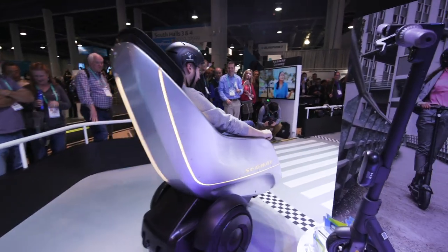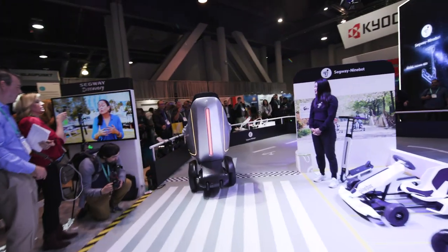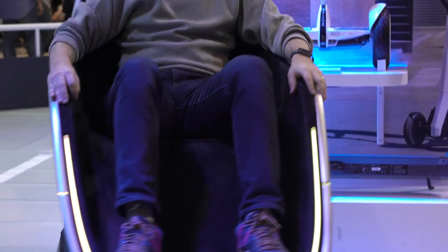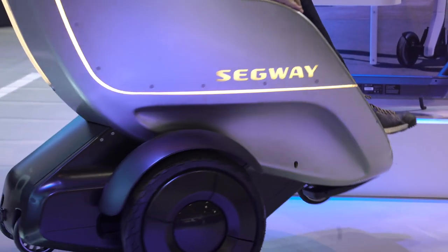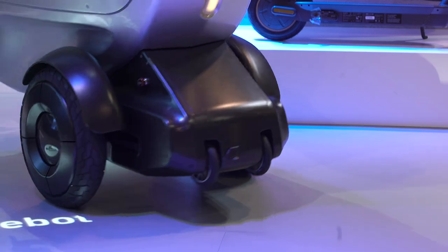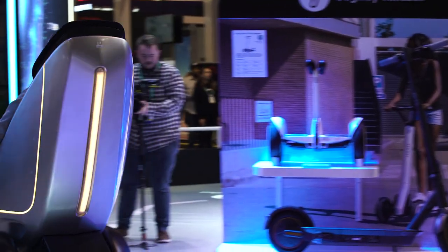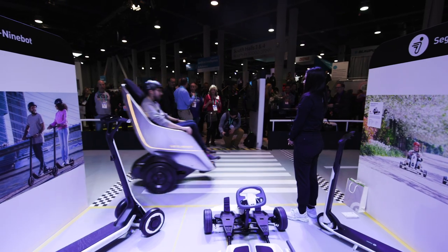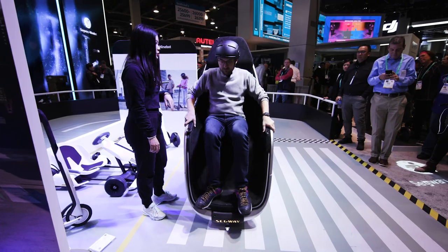You can see I'm obviously in a seated position, so I don't have to stand up like people normally do on a Segway. The idea here is that you could do all the same things you would normally do on a Segway — maybe tour a city, get around campus — but you can do it from this nice relaxed position where you're able to see all the lovely people who are watching you look like a technological fool.